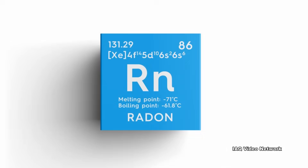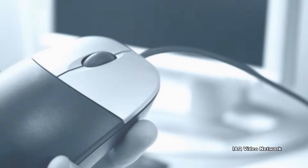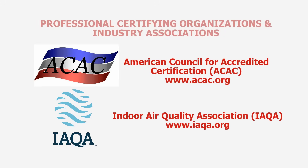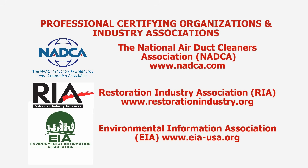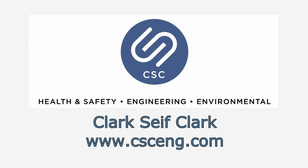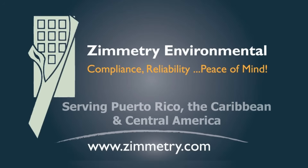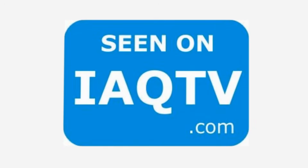These are just a few things to know about exposure risks from radon in water. To learn more about radon and air and water testing services, or other environmental, health and safety issues, please visit the website shown on the screen. IAQ-TV — the place to be.